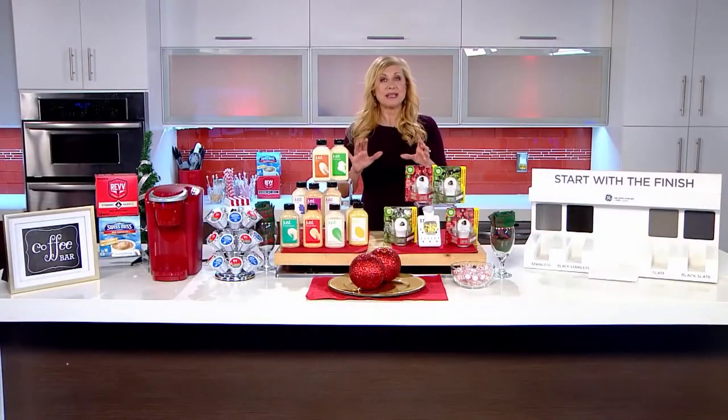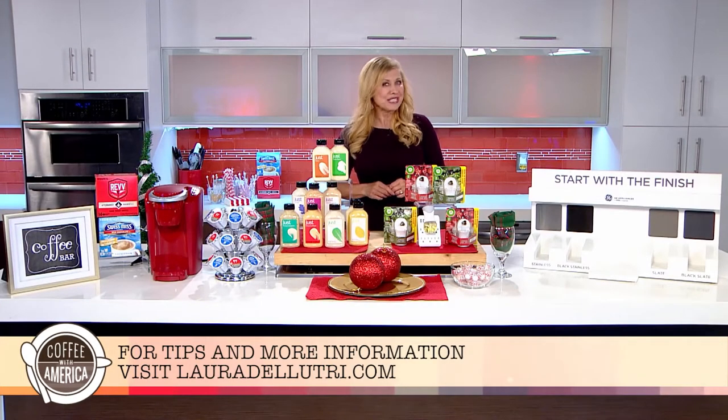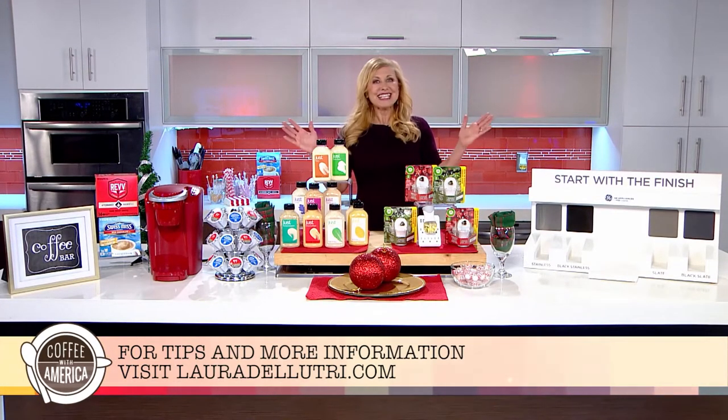And for more tips, go to my website, lauradelutri.com, and click on my blog. Happy holidays!